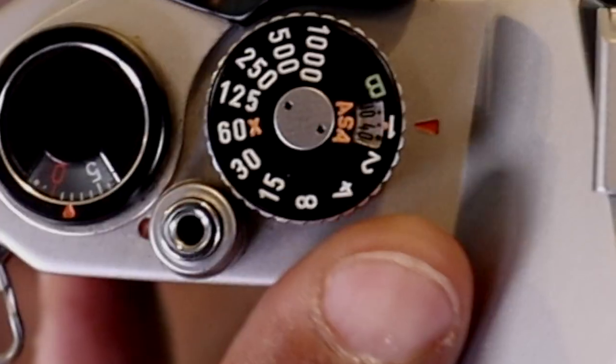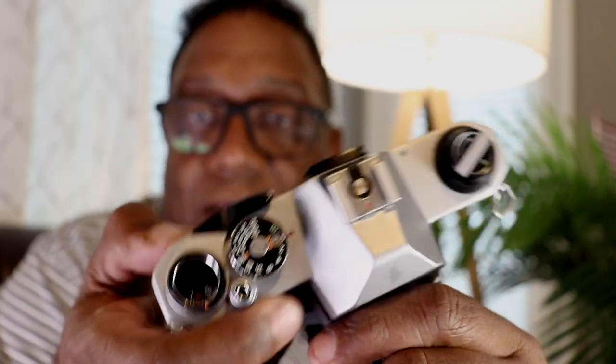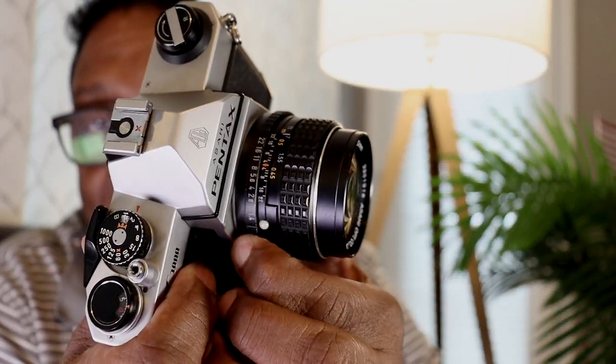It really doesn't get any simpler than this. The K1000 has a shutter speed dial up top, and within the shutter speed dial you see the ASA film speed setting. Then of course you've got your aperture ring on the Pentax lens itself — and that's literally the only controls, other than the shutter release and the film advance and film rewind knobs.